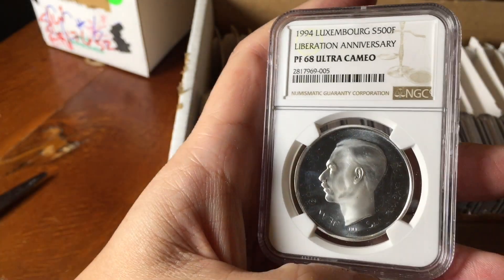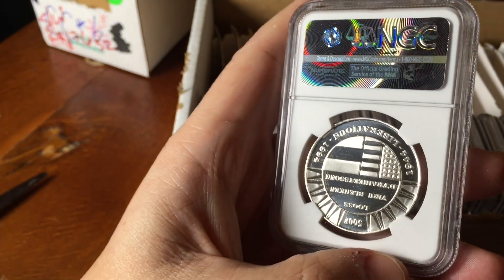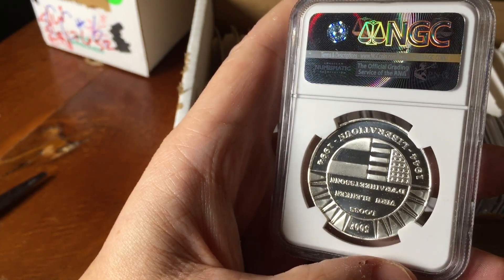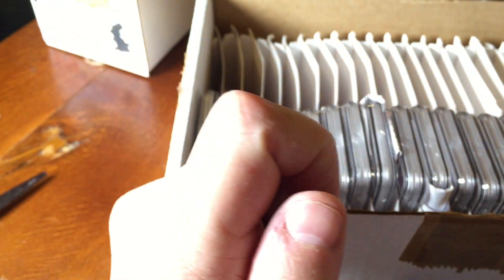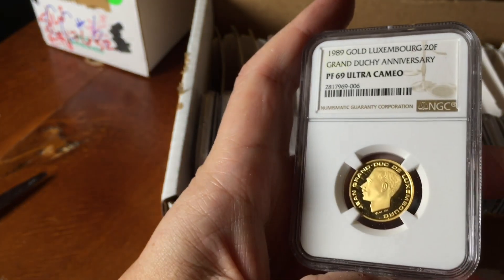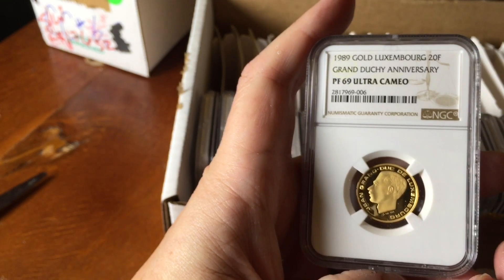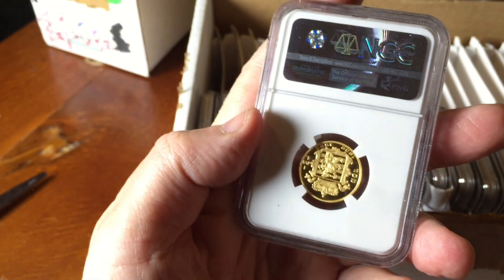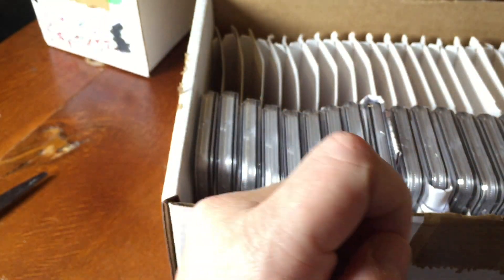Moving on to Rwanda - there have been videos on Rwanda before - and this one is the nautical ounce series. Unfortunately it missed the 69 grade and got a 68. A few more coins from my friend in Luxembourg - one of these represents Grand Duke Jean. There's the gold coin, the Grand Duchy anniversary coin. I quite like this coin as a raw proof, and I think only one or two of those have been graded.